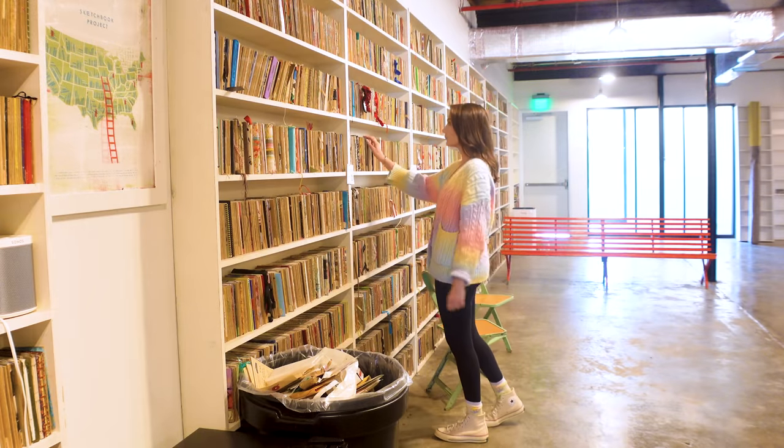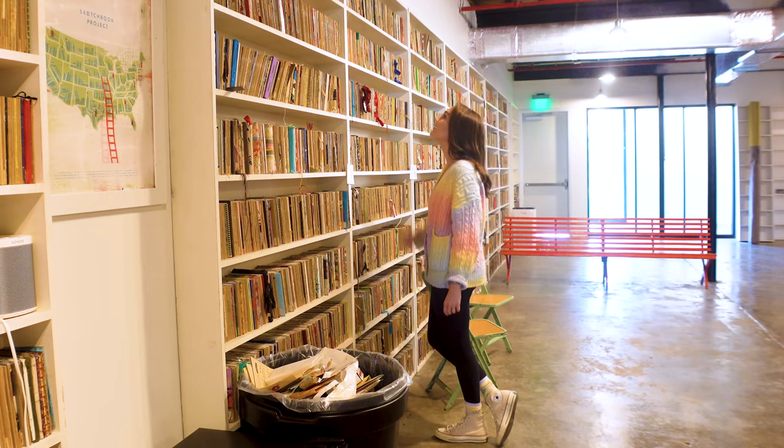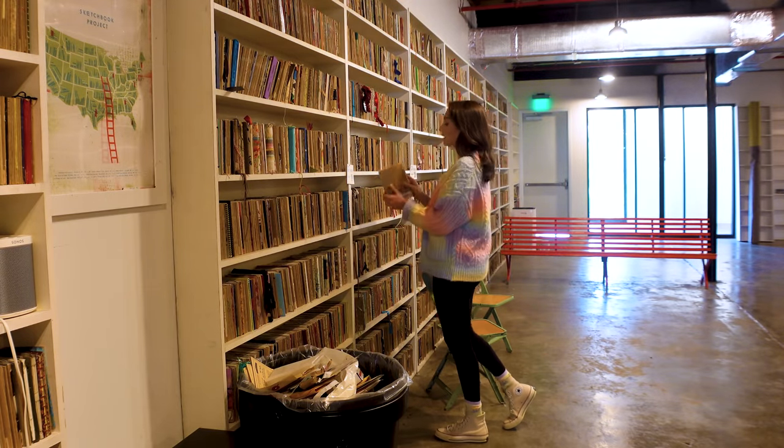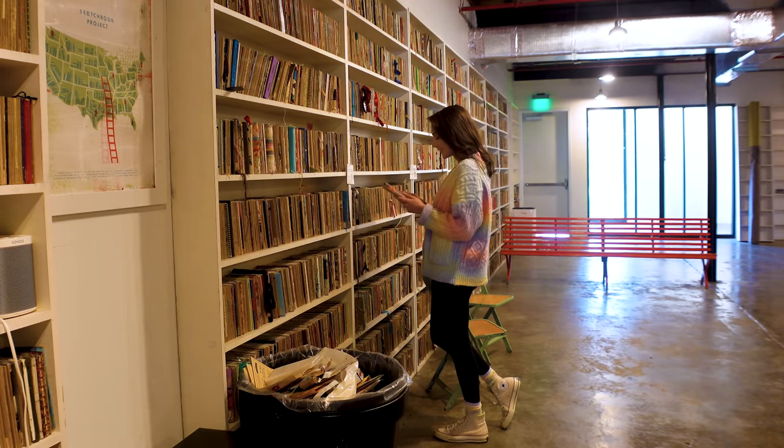I also visited the Sketchbook Project, which is the largest collection of sketchbooks that you'll ever find, and it's based right here in St. Pete Clearwater. The Sketchbook Project was founded in Brooklyn, New York, by Steven Peterman, who's also the owner of Pete's General and Pete's Bagel on Central Avenue in the Edge District. The way the process works is that you start by choosing a type of book, fill it up, and send it back to be part of the world's largest collection of artist sketchbooks.